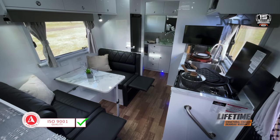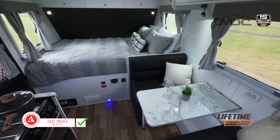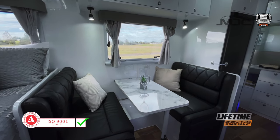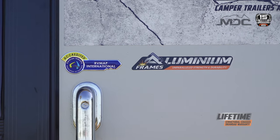Not only is it strong, but your new MDC is also smart. Achieving ISO 9001 International Quality Accreditation was a smart move, ensuring quality processes, consistency and accountability. Just as smart is RVMAP accreditation — the Recreational Vehicle Manufacturing Accreditation Program, a voluntary program run by the Caravan Industry Association of Australia. This means your new caravan meets all compliance needs, and is the key to quality products and your peace of mind.